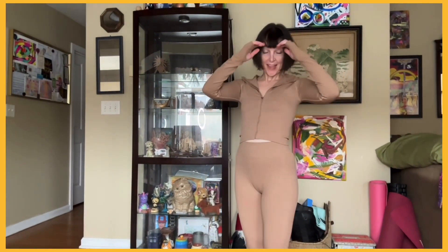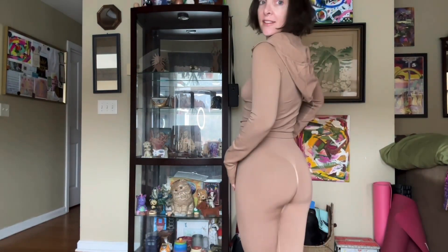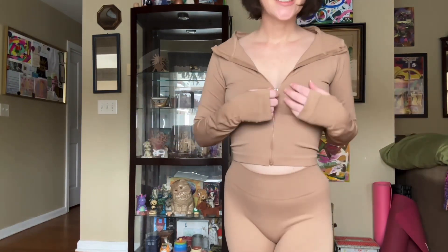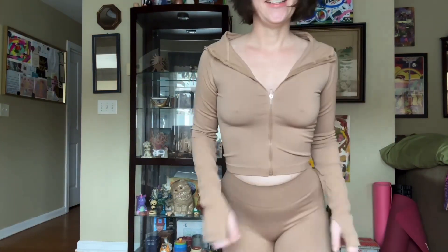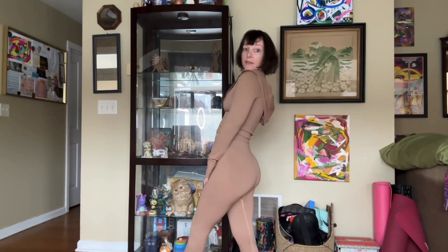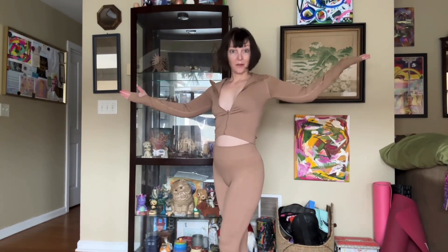Hi again, I forgot this little number in the workout clothes haul video, so I just wanted to show you this. This was one of the things I got — I am not naked! This is a flesh-colored full suit. I've got a zipper that does not want to stay up, but I like this. I could definitely work out with it and it would be nice because it's warm, so I don't have to be cold.